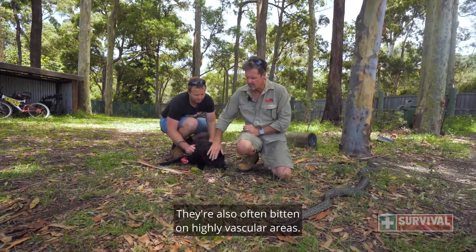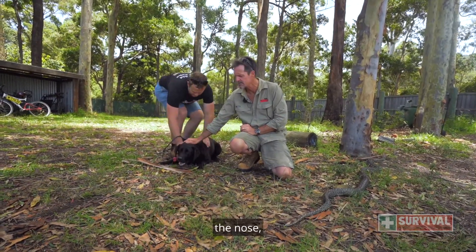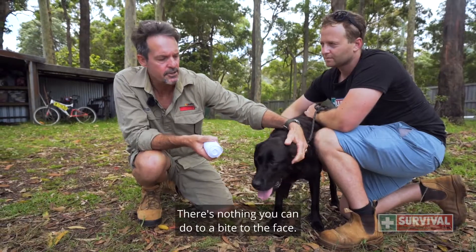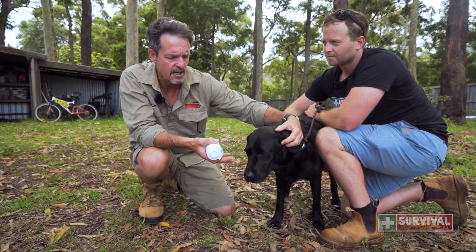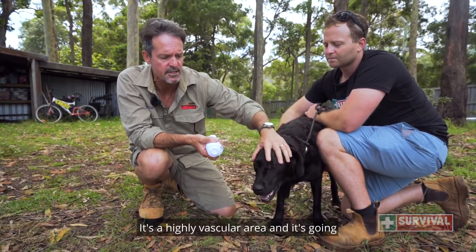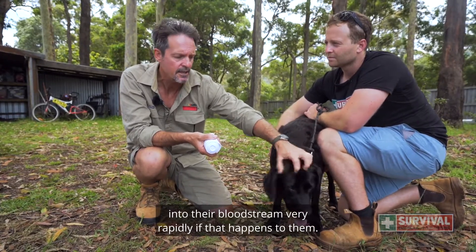They're also often bitten on highly vascular areas — around the face, the nose, the lips — and that's going to put the venom into their system quite rapidly. There's nothing you can do to a bite to the face apart from get them to the vet. It's a highly vascular area and the venom is going to enter their bloodstream very rapidly.